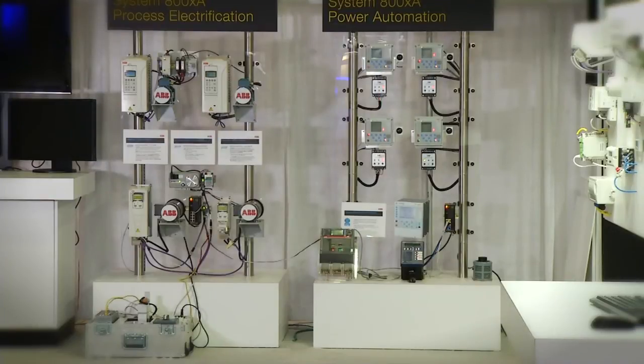Using virtualization for your automation system infrastructure can reduce maintenance and energy costs while increasing availability. Wait a minute — maybe virtualization is magic. I'm Roy Tanner with ABB.